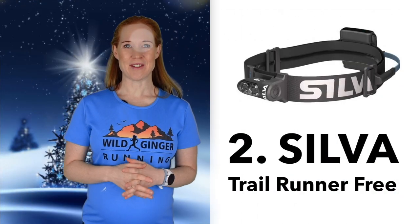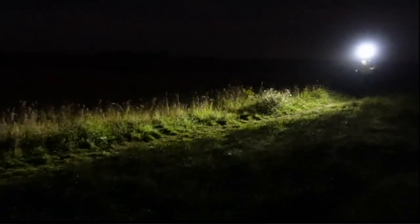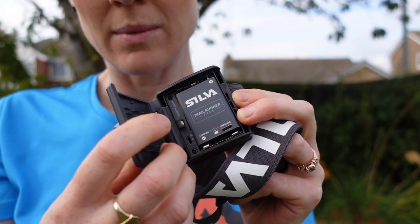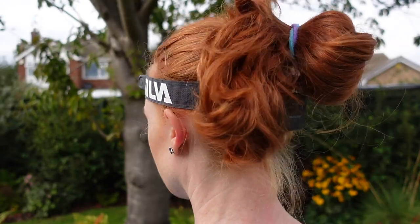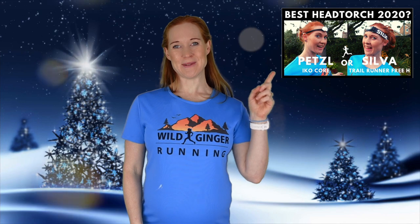Number two: the Silva Trail Runner Free head torch. This won my latest head torch test and I've been wearing it for all my night runs this winter. The 400 lumen brightest setting is great for lighting up dark trails, however lumpy they are. New features include a rechargeable battery, incorporating the battery wire into the stretchy headband and a brighter beam for a longer burn time. Check it out in my review just here.